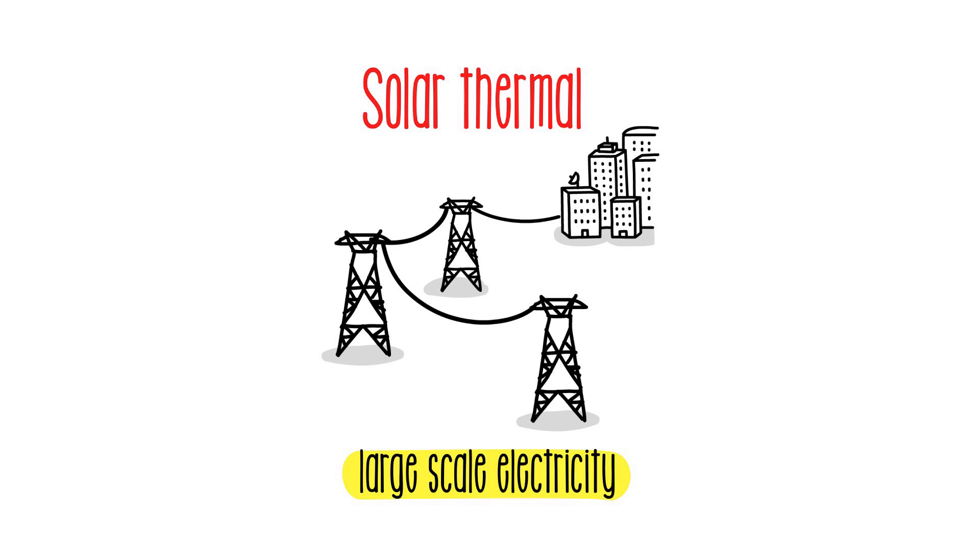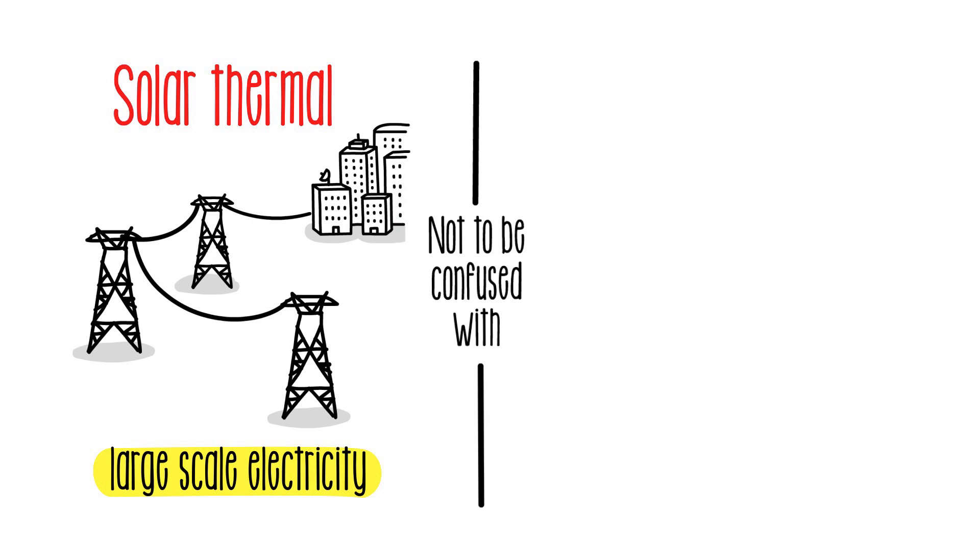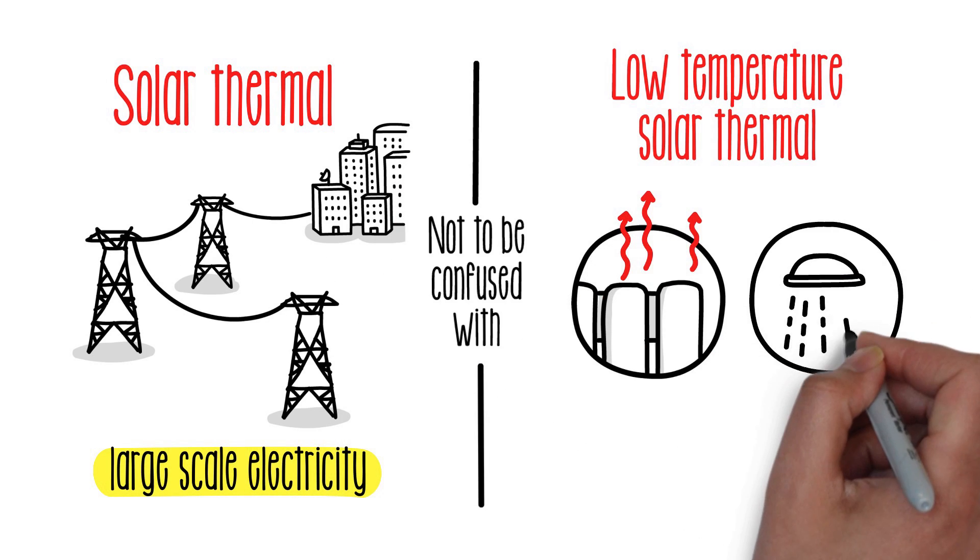We must not confuse the thermal energy that is used to generate electricity on a large scale with solar thermal low-temperature energy, which is used for heating or hot water.